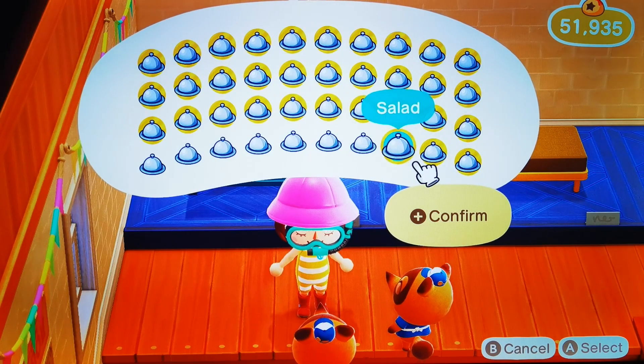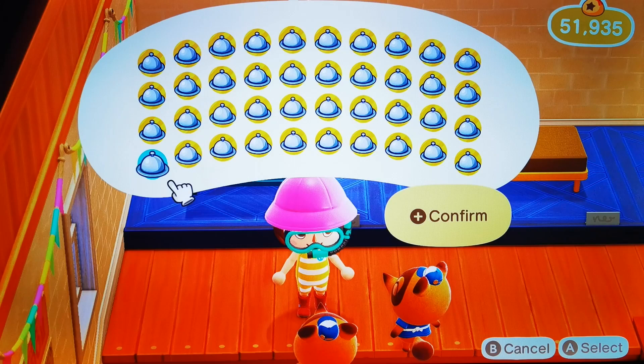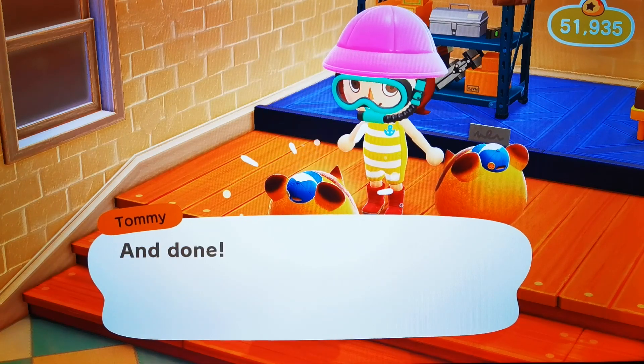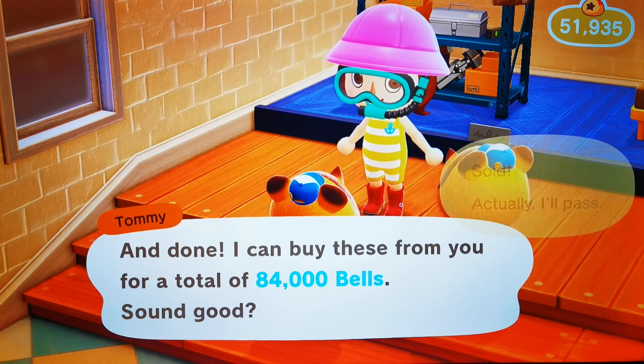Obviously the salads you don't get this till later on in your game, once you're able to make food as well. So let's confirm and let's see what these two little chappies are going to give us. And they are going to give us 84,000 bells. Sold!